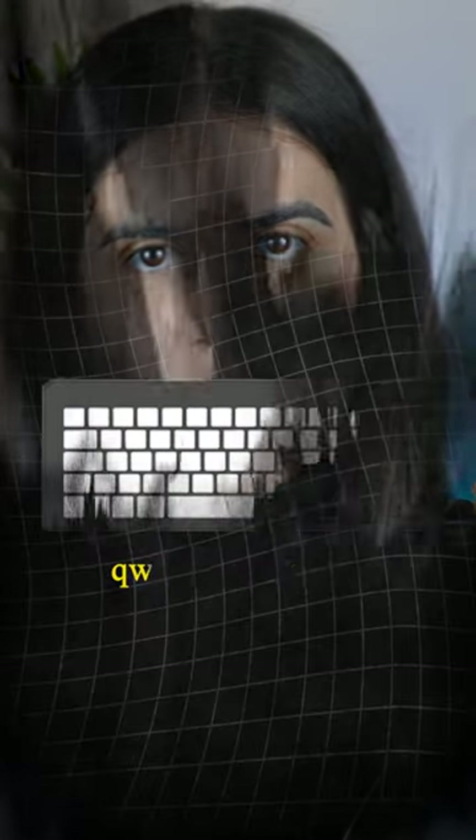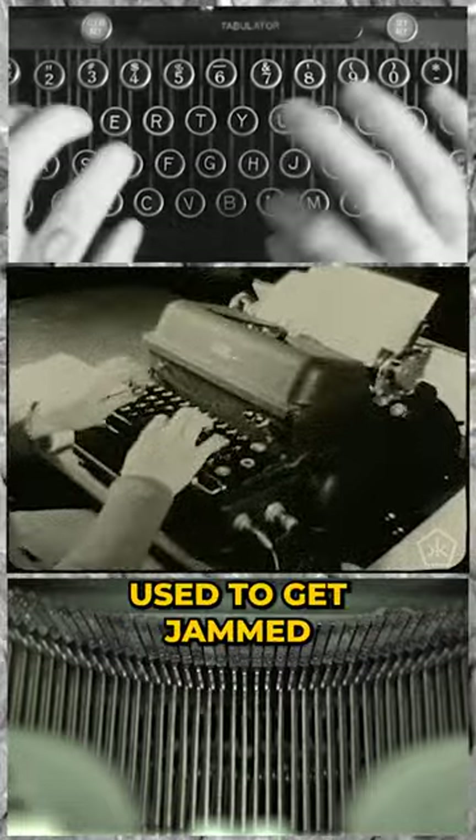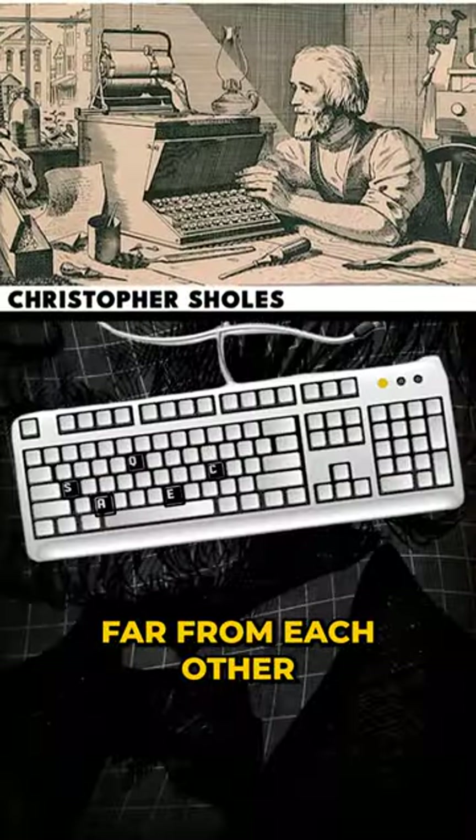The QWERTY keyboard is slowing your typing speed. The design of the QWERTY keyboard comes from typewriters, which used to get jammed when you typed really fast on them. So Christopher Scholz moved the most used keys far from each other, and in the process invented the QWERTY keyboard.